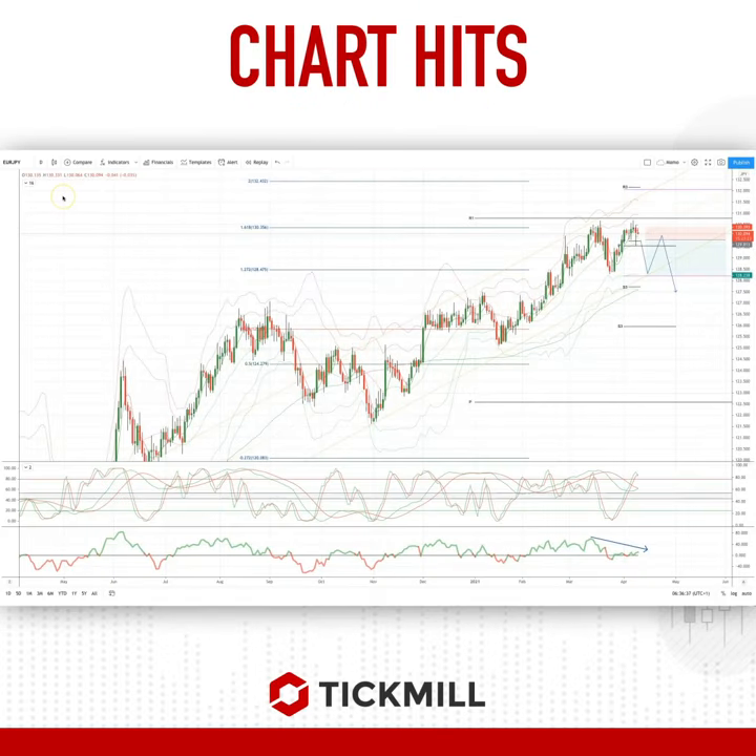Morning traders, Patrick Meneva here with another tip mill chart. Today we have a developing opportunity in the euro yen — we're on the daily timeframe tracking this trend channel that we've been trading in.